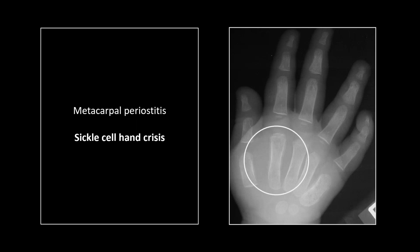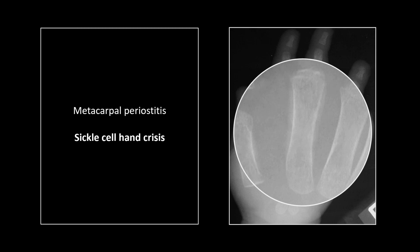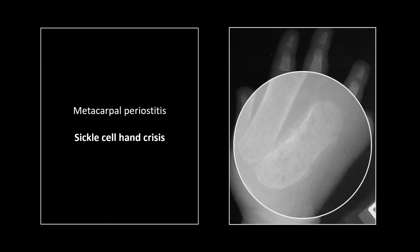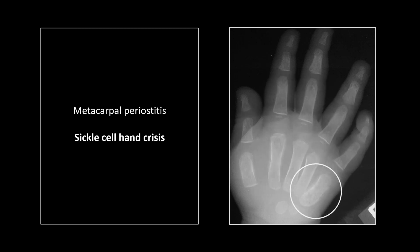Our next case: two metacarpals looking a little moth-eaten, a little hyperemic osteopenia, and you can see periostitis present in both of them. This is a classic presentation of sickle cell crisis — the hand-foot crisis that many patients make their initial presentation with. These are probably early bone infarcts and they present with a very hot, swollen, red hand. If you sit back, you can actually see the soft tissue swelling around the hand itself, very prominent here. That is a sickle cell hand crisis.